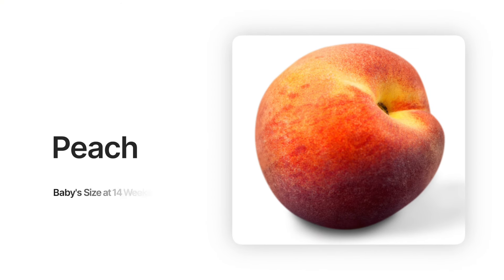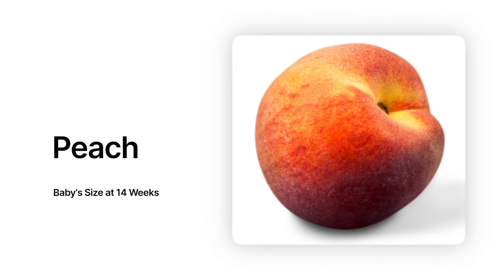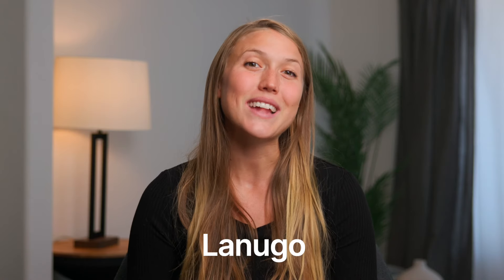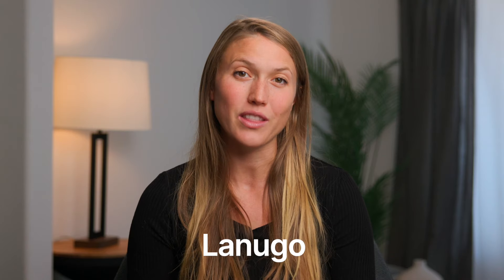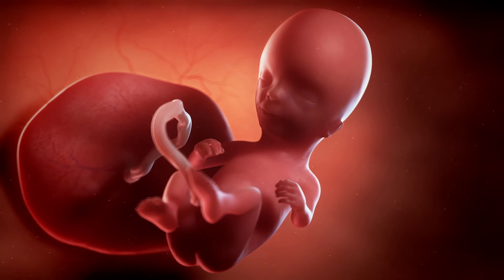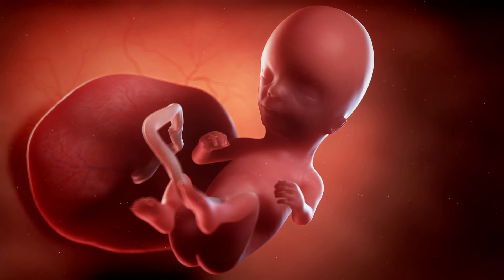Baby right now is about the size of a peach and weighs about one and a half ounces or 45 grams, which is about the weight of a slice of sourdough bread. They are growing hair on their body called lanugo, which serves as a protective coat and keeps them warm as they grow. They'll likely be born with this thin covering of hair, especially if they're born on the earlier side of the timeline. Their facial muscles are strengthening and they're starting to make little expressions with their face.